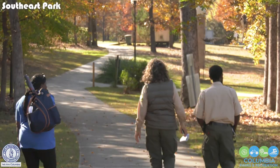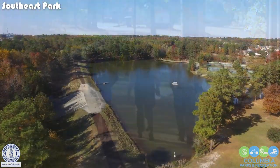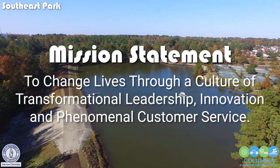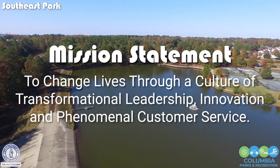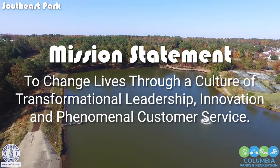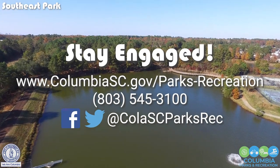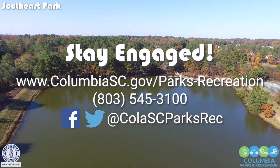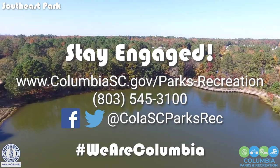So Columbia, come join us for a walk in the woods at Southeast Park. As with all our parks, our mission here at the City of Columbia Parks and Recreation is to change lives through a culture of transformational leadership, innovation, and phenomenal customer service. Thank you for joining us today. Please join us in the future for more episodes of Telling Our Story, Exploring the Parks. And remember, we are Columbia.